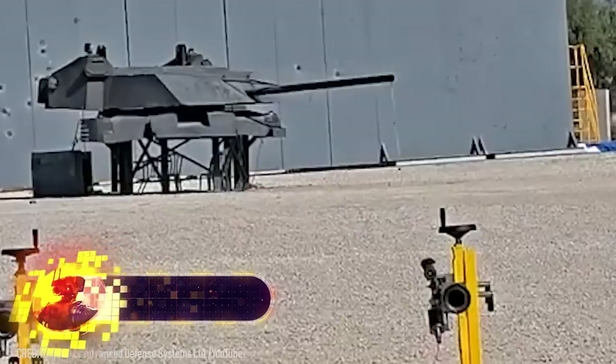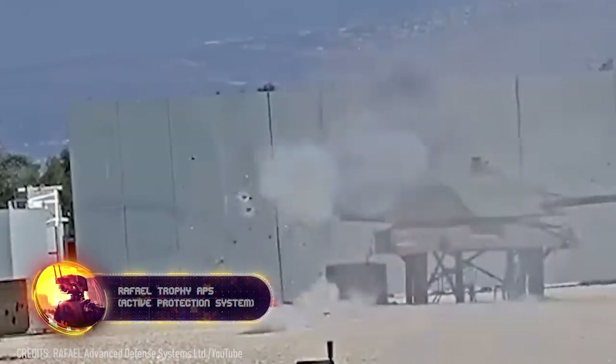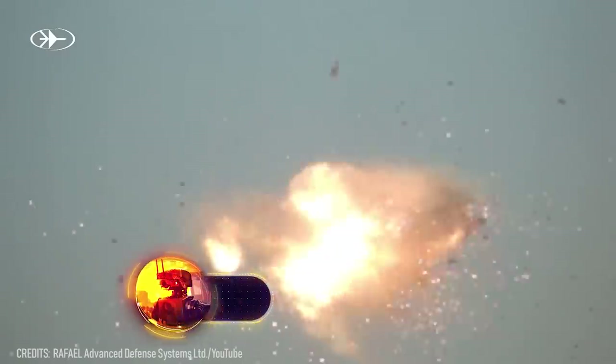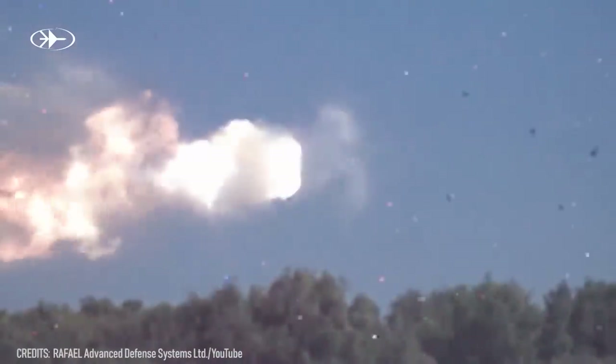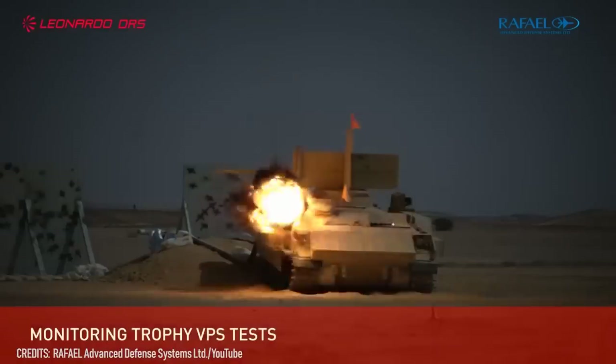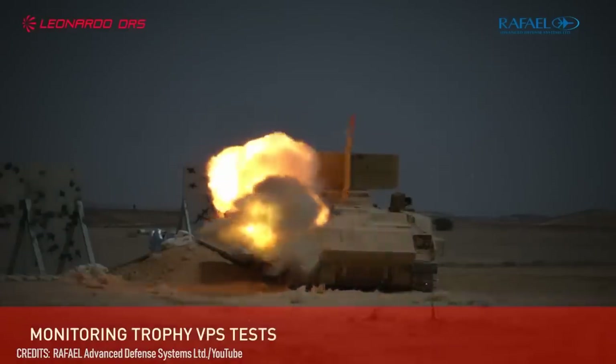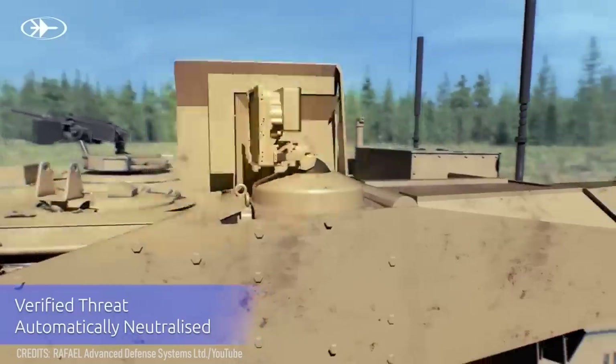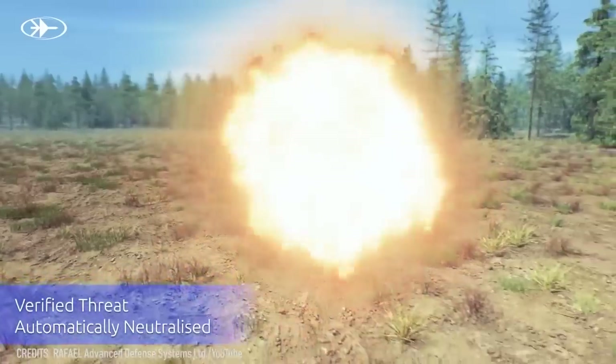Even massive tanks need protection. After all, anti-tank munitions are only getting better each day. The Trophy is the only active protection system that has been saving lives in real combat situations for years. It has been employed on armored vehicles like the Merkava, Namer, Leopard 2, Challenger 3, and Abrams, without hindering the crew's ability to engage targets.